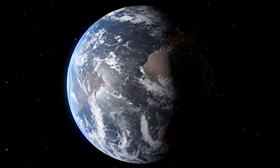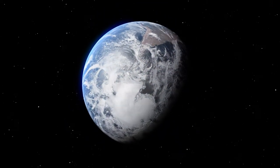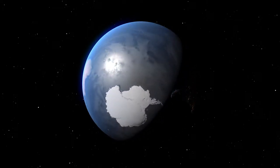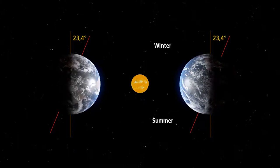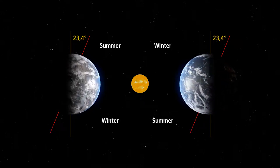On a globe this is not a problem, as the 23.4-degree tilt of the earth exposes the south pole to the sun. This tilt alternately exposes the north and the south to direct sunlight as the earth moves around the sun throughout the year. We get summer in the south and winter in the north when we're on one side of the sun, and vice versa when on the other side. Let's take a look at how this works on a globe.